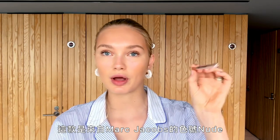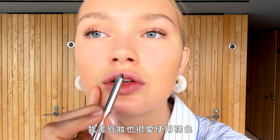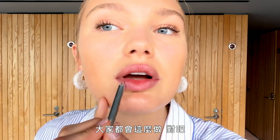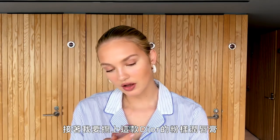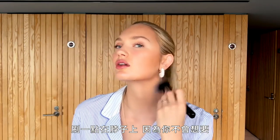For the lips, I love to use a lip pencil — this one is from Marc Jacobs in a nude color. I love nude colors for my lips and I sometimes overdraw them a little bit. Then I'm putting on this lip gloss from Dior, and also a little bit on my neck so you don't have a mismatched face and neck.